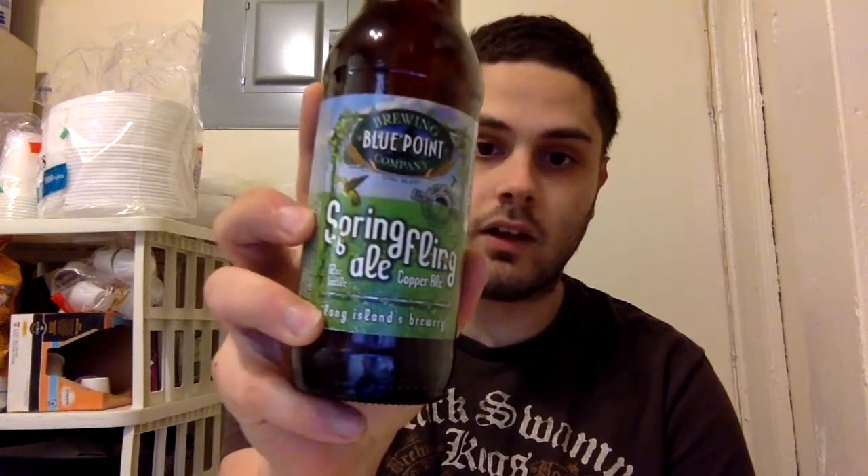So anyway, spring's coming — above the spring, going to beer gardens and everything. I picked up from Long Island: Blue Point Spring Fling Ale. I'm not sure if I've done this before. I know I've drank it before, but I don't think I did a video on it. They're out there in Patchogue, Long Island.